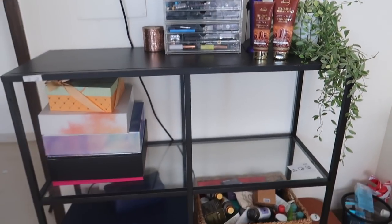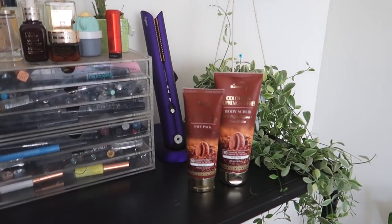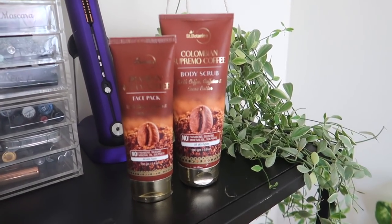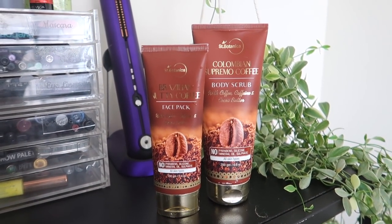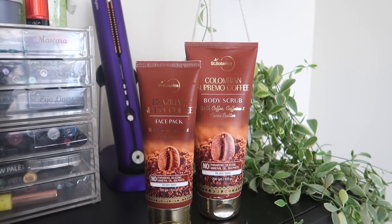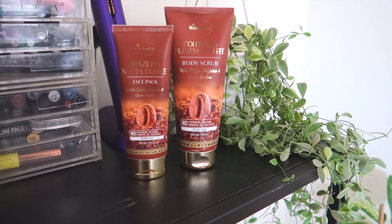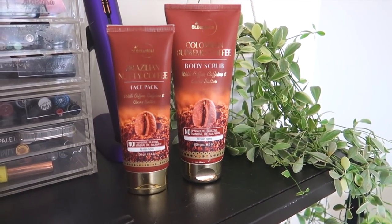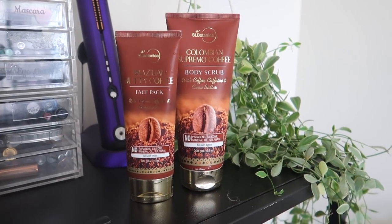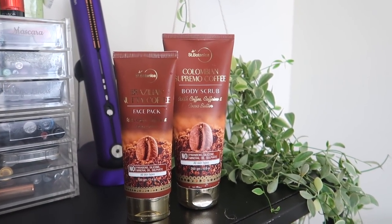I actually have a shoot today so I'm going to prep my skin. As you guys know I cleaned out everything and I've been trying out more Indian brands. I've tried a few things from Saint Botanica before, so today I wanted to try their Supremo Coffee Body Scrub and also their Nutty Coffee Face Pack. Both products are vegan and free from mineral oils, sulfates, and parabens. I love the smell of coffee — that's literally what I crave first thing in the morning.